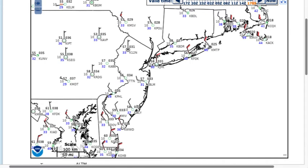Good afternoon, welcome to the forecast discussion for Saturday, October 17th, 2020.